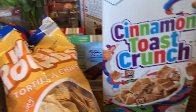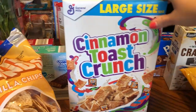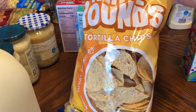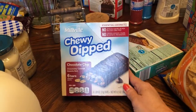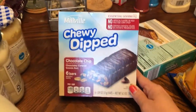I also picked up a thing of Cinnamon Toast Crunch, a thing of the white round tortilla chips, salsa and queso, and a thing of the chocolate chip dipped granola bars.